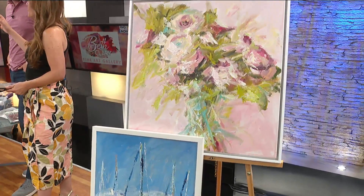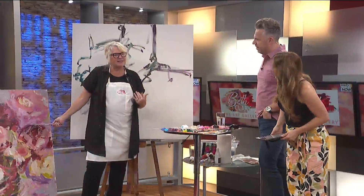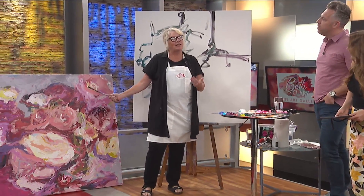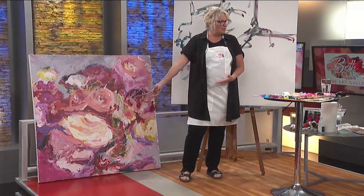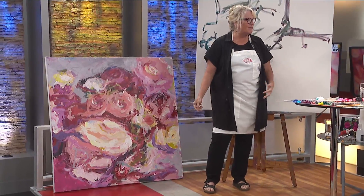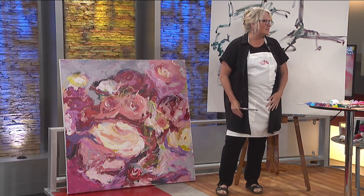What style would you say this would be classified as? Some people call it abstract realism, some people call it expressionist. You can tell they're flowers, right? But they're bursting off the canvas, and so it gives more energy and life to the subject matter.